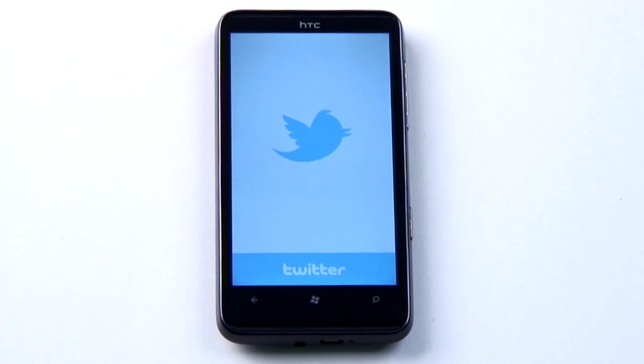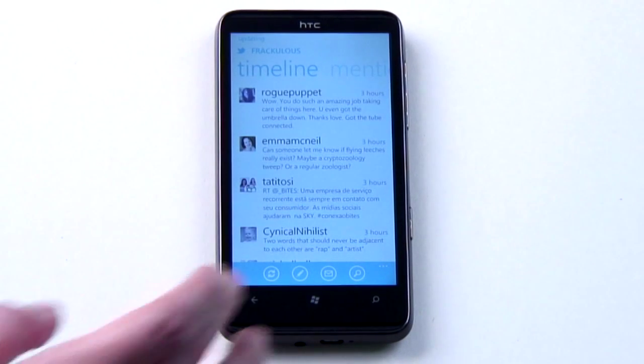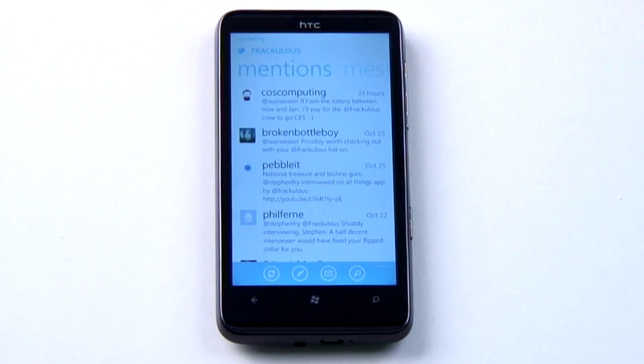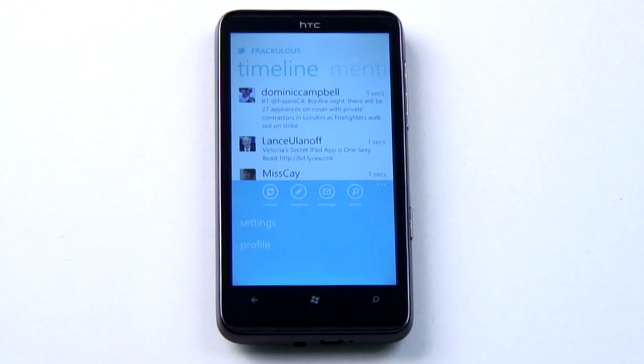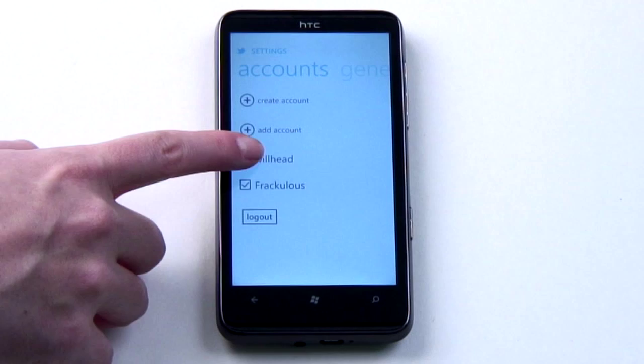Twitter may have been shunned from the People Hub, but you can still get your micro updates from the official app. It supports all the Twitter functions you'd expect, including multiple accounts, but you can only be logged into one account at a time, with a trip to settings and back if you want to switch personalities.